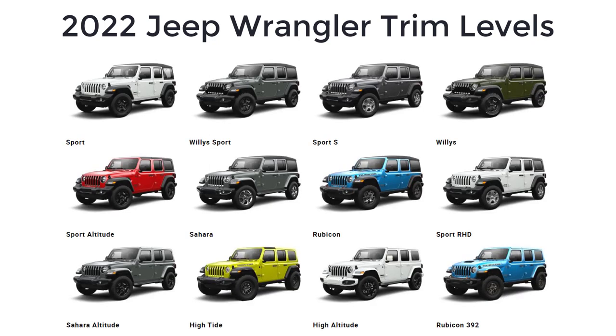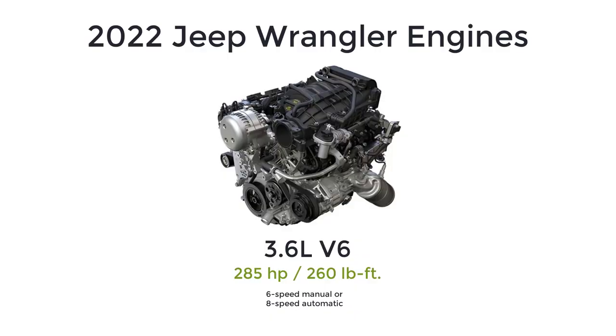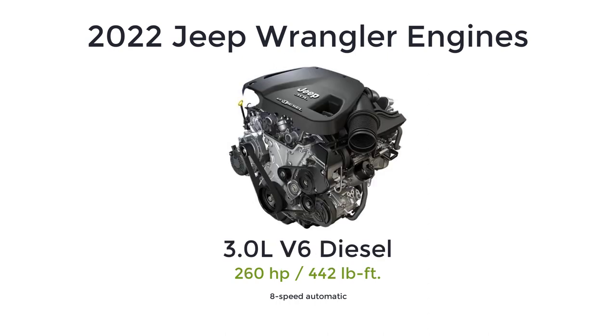Most Wranglers come with a part-time four-wheel drive system with low-range gearing. A full-time four-wheel drive system is optional. There are five engines from which to choose. A 3.6-liter V6 that makes 285 horsepower and 260 pound-feet of torque, paired with either the six-speed manual or an eight-speed automatic transmission. There is a turbocharged 2.0-liter four-cylinder good for 270 horsepower and 295 pound-feet of torque, paired with the eight-speed automatic transmission only. If you want diesel, there's a turbocharged 3.0-liter diesel V6 that generates 260 horsepower and 442 pound-feet of torque. This engine is only available with the automatic transmission and four-door models.